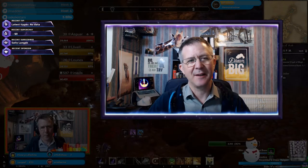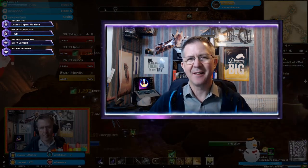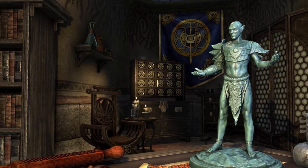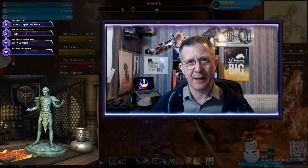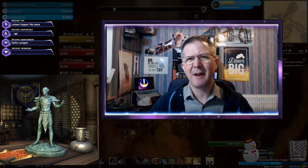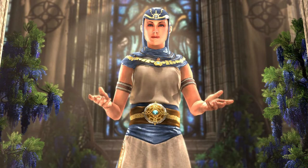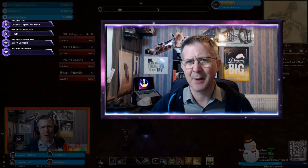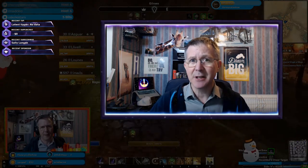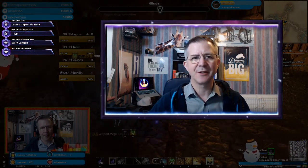First up, the freebies. If you have an ESO Plus subscription, you get some freebies in the Crown Store most months. This month the exclusive item is a Vivek Warrior Poet Statuette. I'm not much of a fan of the cross-legged hovering Vivek from Vvardenfell, but it's free so I've clicked the button. There is also a Precess of Mara costume up for grabs, free to ESO Plus members.